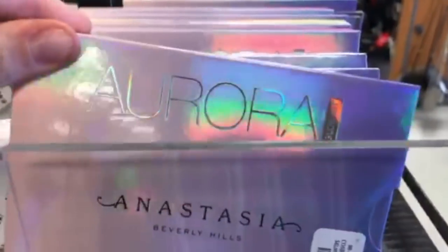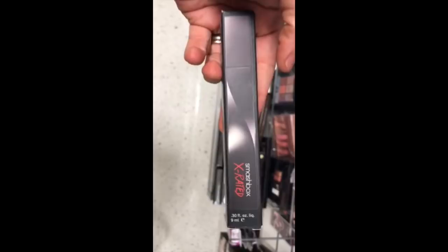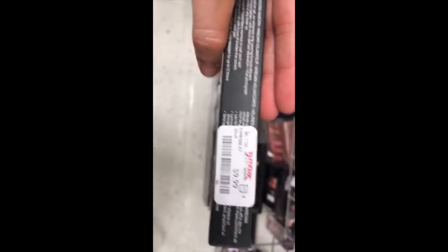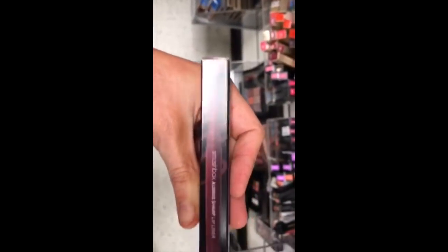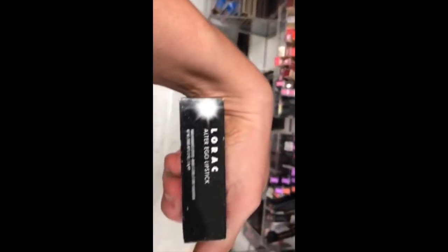The Anastasia Beverly Hills Aurora Glow Kits were $24.99 and there was a ton of them. Then I had the Smashbox X-Rated Mascara which is $9.99 — I actually own this and it's amazing. There was also a Smashbox Always Sharp Lip Liner in Plum for $7.99.